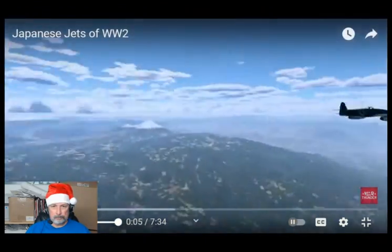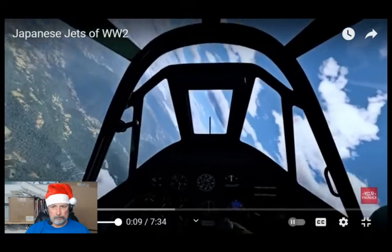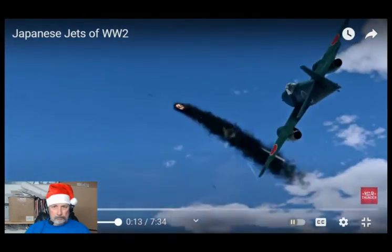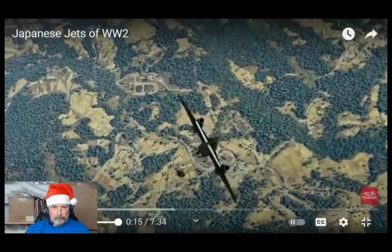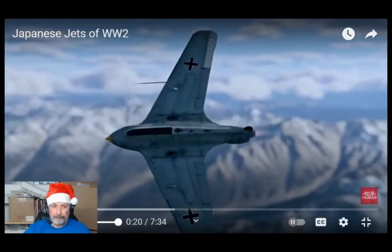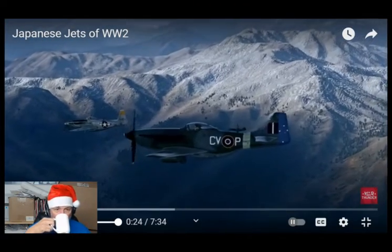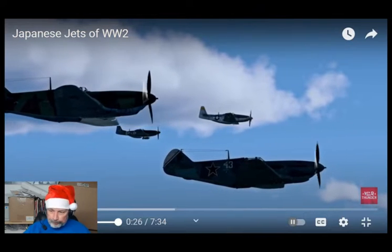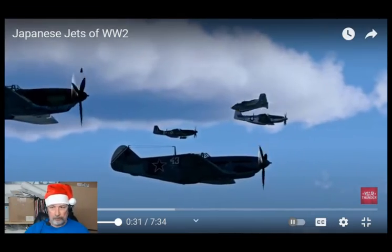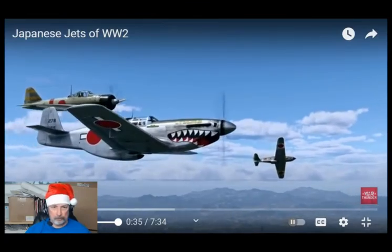Japanese jets of World War Two — what do you mean they didn't have any? Actually, it's not as clear cut as you might think. What do we even consider a proper jet aircraft? For instance, the revolutionary German Me-163 Komet was actually rocket-powered and not a jet, while the P-51 Mustang or the Soviet LaGG-3 actually had some features of a jet aircraft.